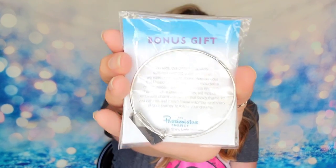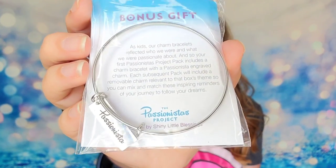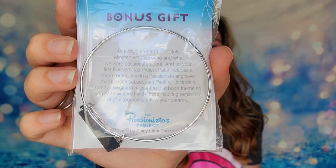The last item is a bracelet — the bonus gift, the Passionistas bracelet. This will allow you to add charms to it, like the shovel and bucket charm we just received, so you can collect them and build your own Passionistas bracelet. This box is so much fun. I loved everything inside of it — unwrapping everything — and I think you get some really great items in here.